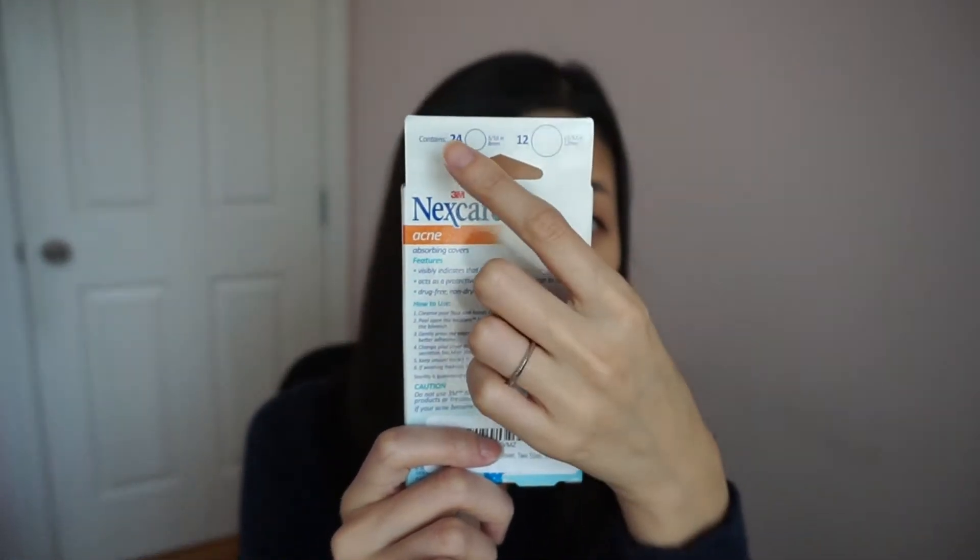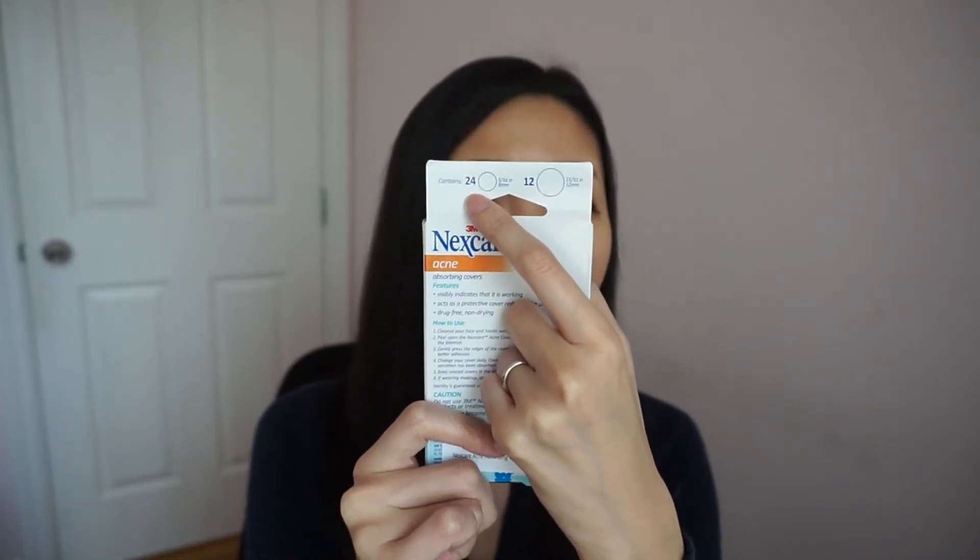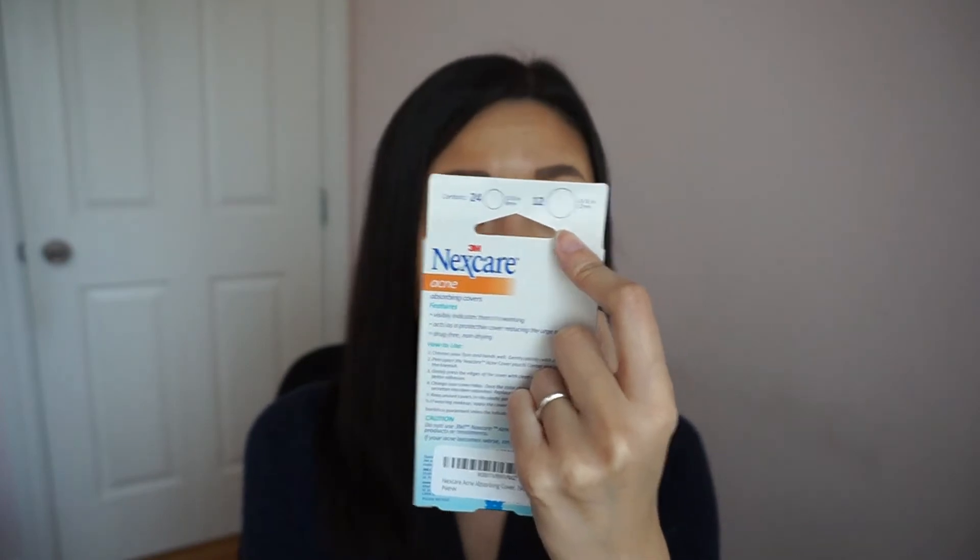The Nexcare one I started off buying from eBay for about $5 for 36 patches. I bought this one off Amazon — you can probably purchase it at either place. It retails for about $10 when on sale, and up to about $12 Canadian, with 36 patches in two different sizes. I usually use the small one for a one-off pimple, and the bigger one when there's a lot to extract or if I have two clogged pores at the same time.